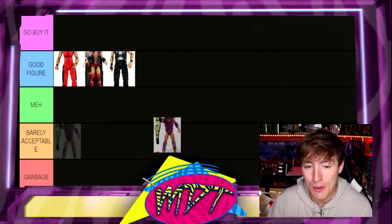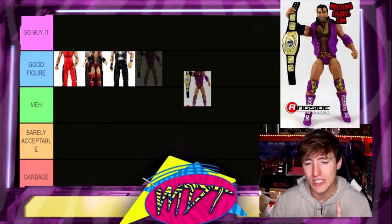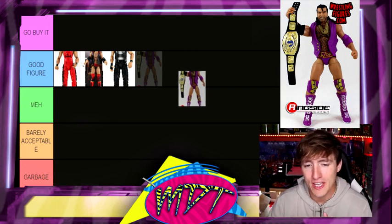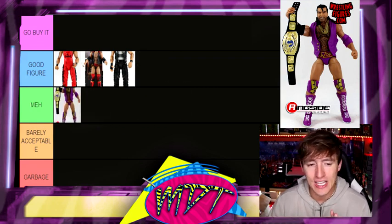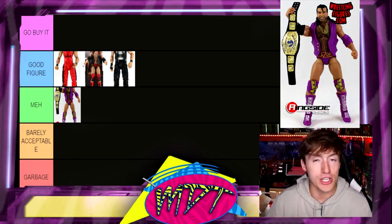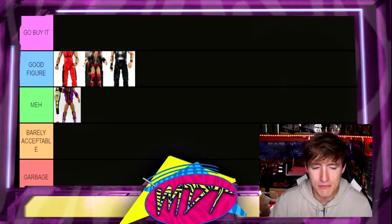Let's move on to our first Razor Ramon figure. This is the Fighting Moments. This figure had really loose, wobbly legs, and I never was a big fan of this figure. I know a lot of people were, but it's showroom heavy in my area. I'm going to put it in Meh. It's not horrible. I think that the head sculpt has aged — I used to think it was a fantastic head sculpt, but it's kind of aged. I'm going to put it in Meh for now.